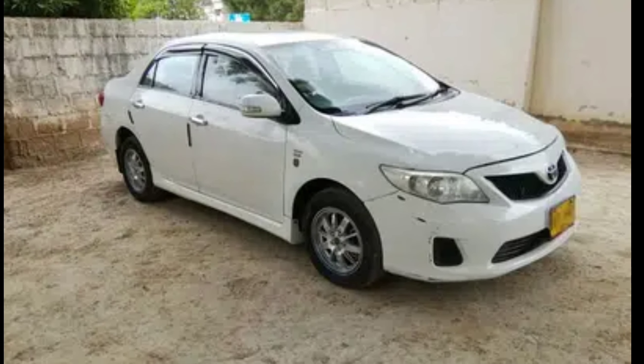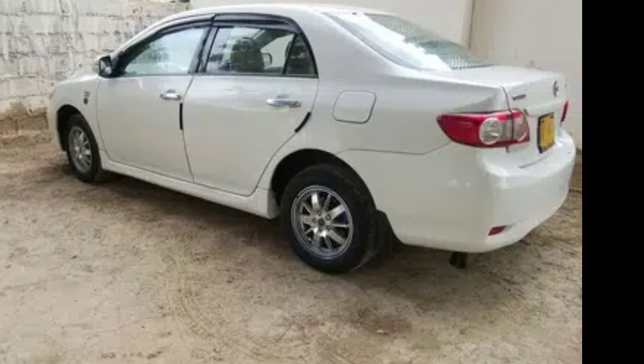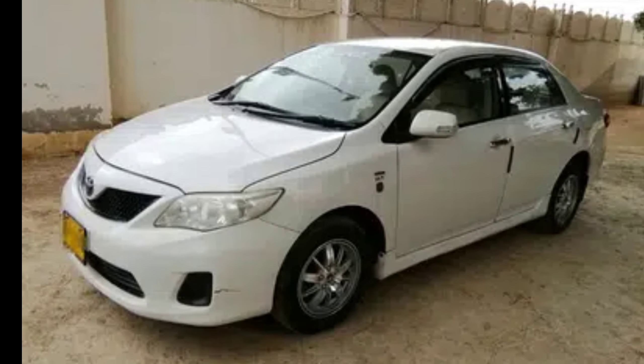This car has an LCD, back camera, and charged speakers. It also has alloy rims and new tires. A new battery has been installed, and the car has keyless entry. It is a very smooth drive.